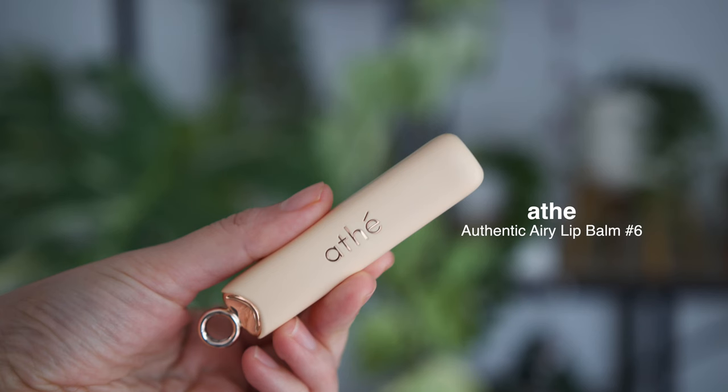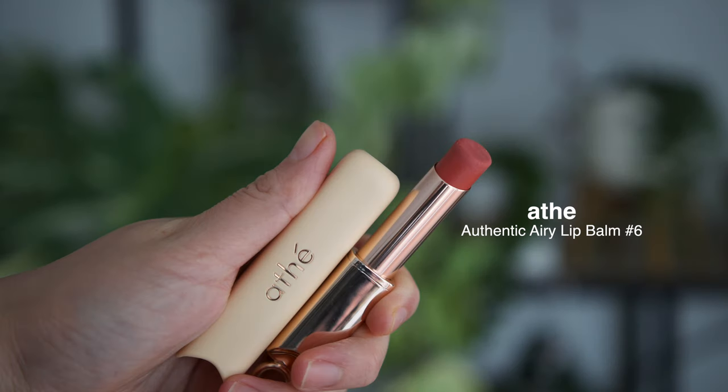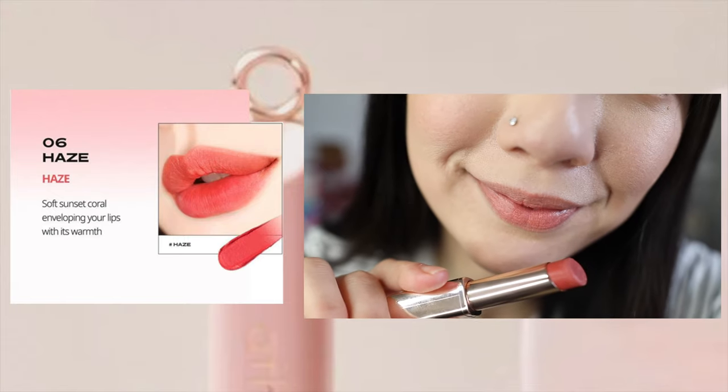Next one is actually a lip balm, and I really wanted to try from this brand because all of the packaging looks really fancy. This is — I don't even know how to say it — Aether? This is their vegan lip balm, called the Authentic Addie Lip Balm, and it comes in six colors. Mine is in color number six.